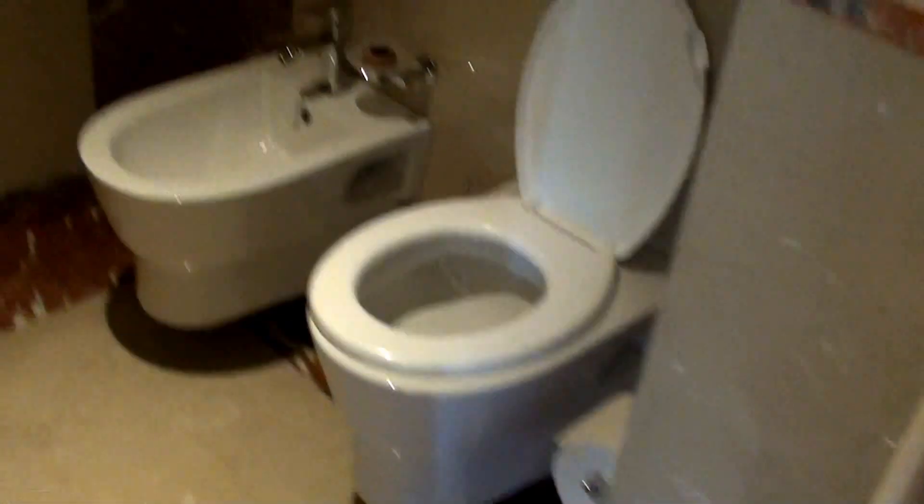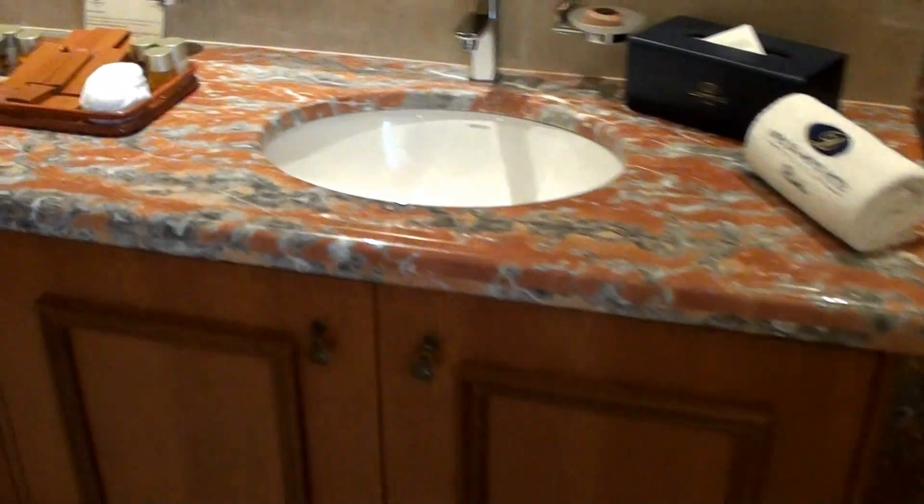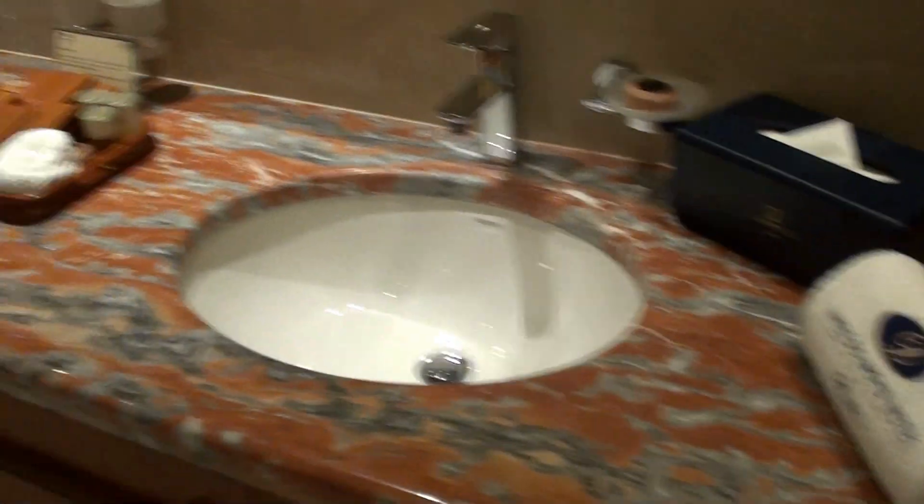So here we have a toilet and a bidet, and here we must have a shower, and a bathtub, and here we have the sinks and stuff. This bathroom is so huge — it might have been a waste of space.